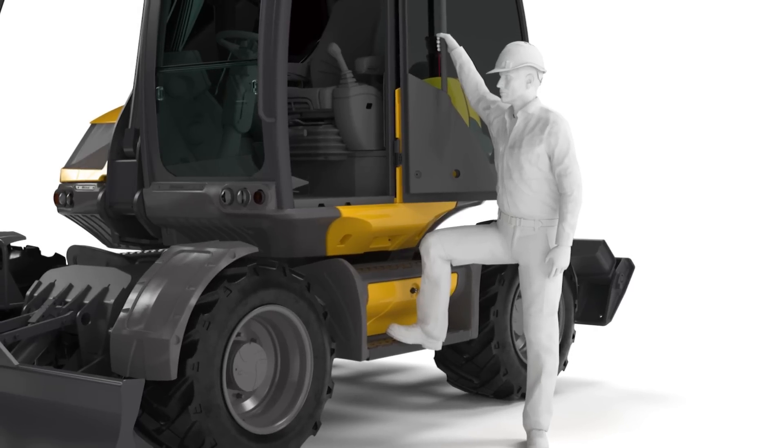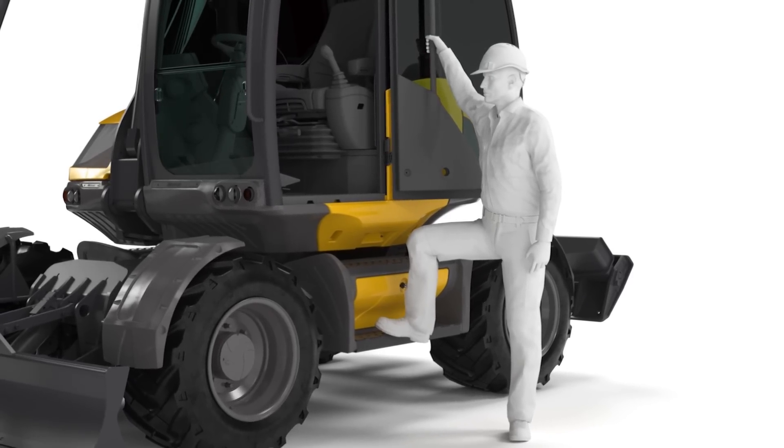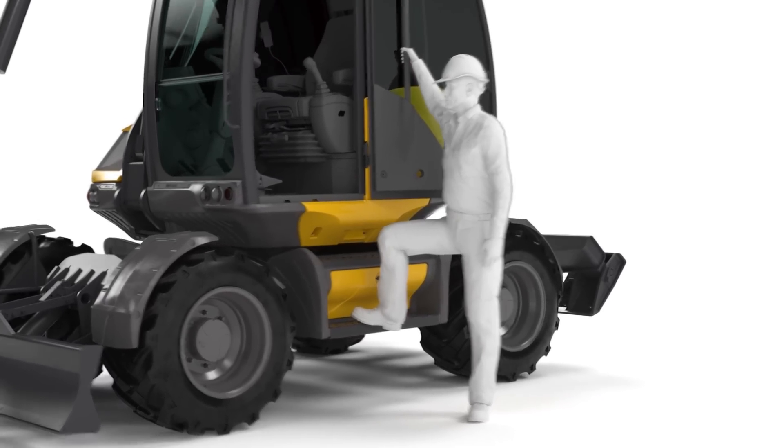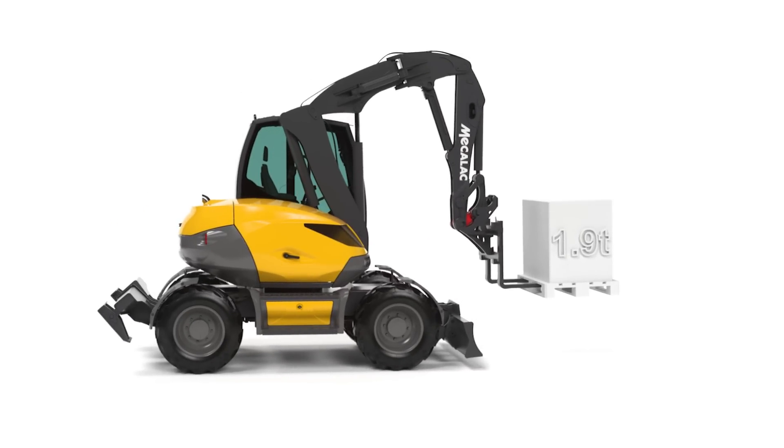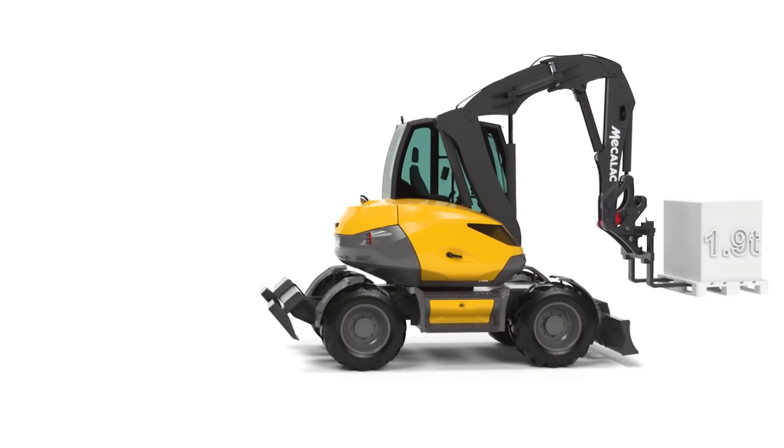Thanks to the very low entrance, the cab access has been extremely improved. This new architecture allows a dynamic stability that enables a new level of safety and comfort.